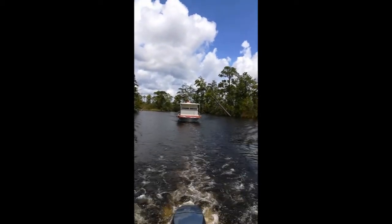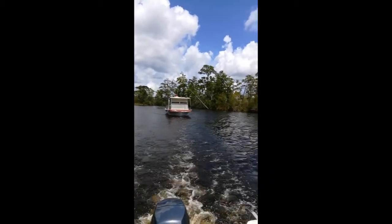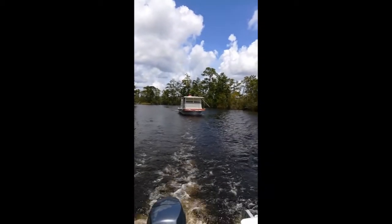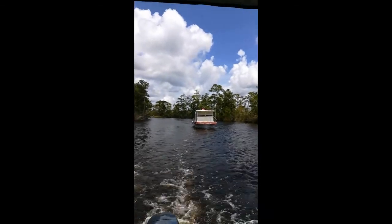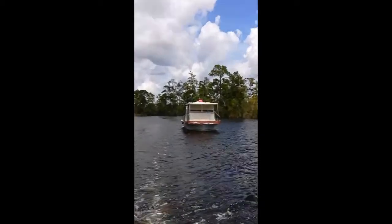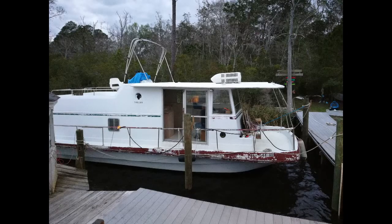So we're bringing her back. We took her and cleaned up the bottom, put some fresh bottom paint on, and did a little maintenance. Now we're taking her back home down the beautiful river. We're in the pontoon and Scott's navigating the Trojan.